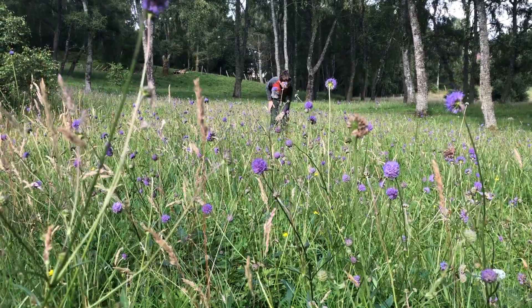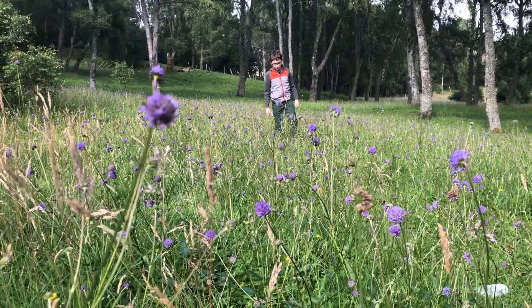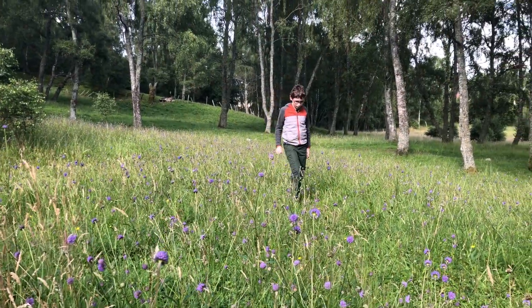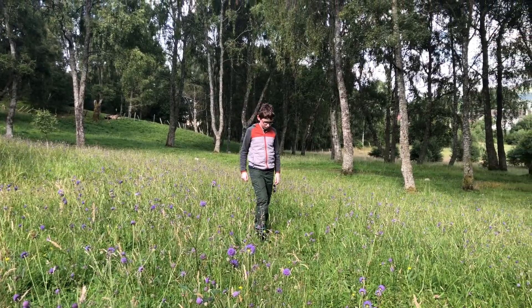This tiny bee relies upon these beautiful wildflowers, the devil's bit scabious, although they will feed off the nectar from a few other wildflowers such as knapweed and creeping thistle.